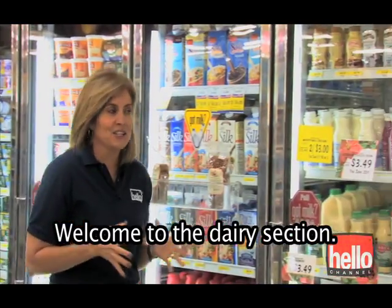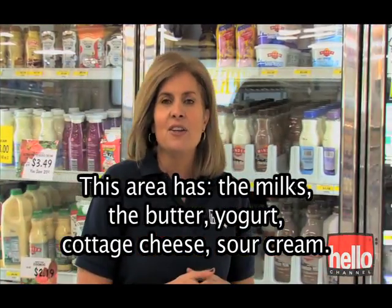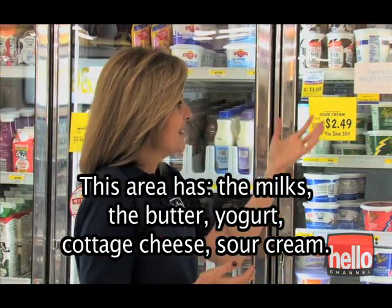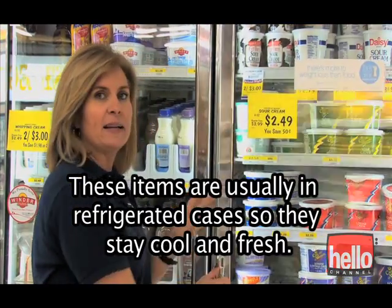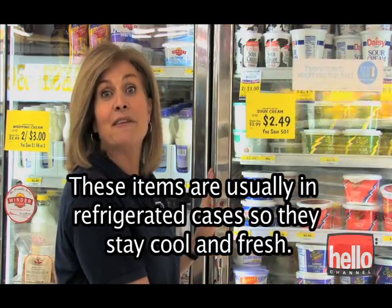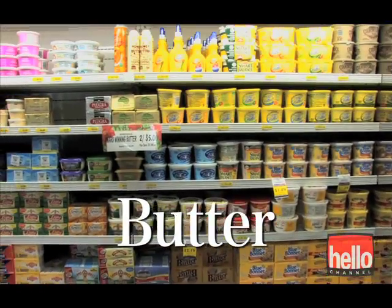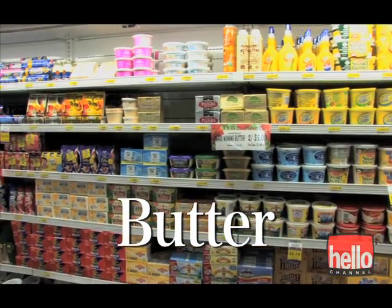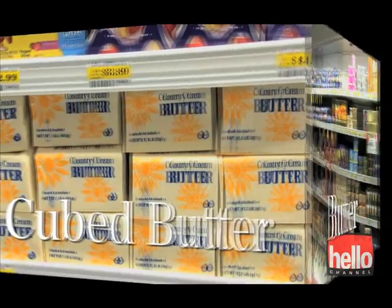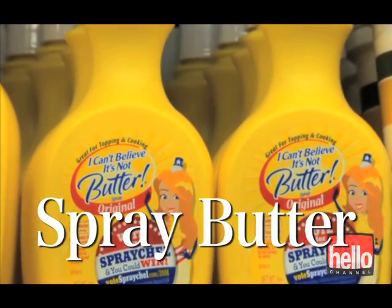Welcome to the dairy section. This area has the milk, the butter, yogurt, cottage cheese, and sour cream. These items are usually in refrigerated cases, so they stay cool and fresh. Butter — Cubed butter, Spray butter.